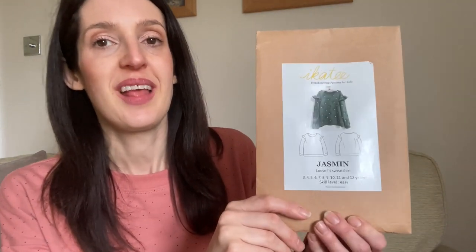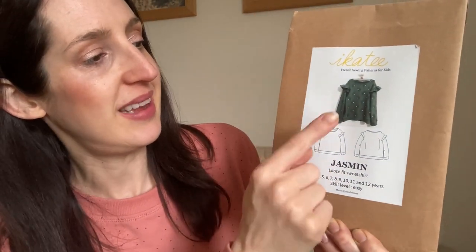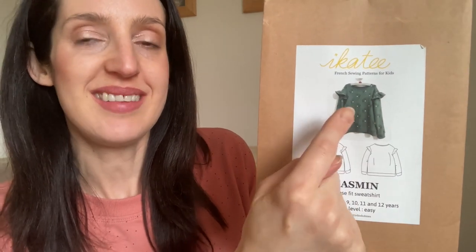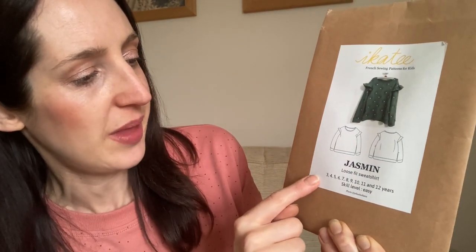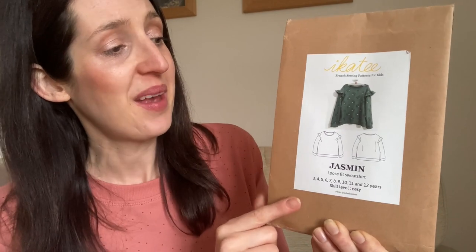I had another quick look in my pattern box and managed to find the children's wear pattern I used for my daughter. It's the Jasmine sweatshirt by Ikati Couture. As you can see, it's really similar to the Solar sweatshirt with a little dropped shoulder and a ruffle. It's a really cute pattern — it goes from age 3 up to 12 years. I think I've only used it maybe once or twice for my daughter quite a long time ago, so I really should revisit it because I think it's really cute.